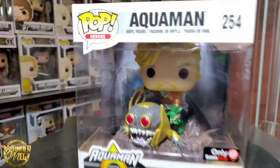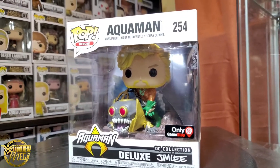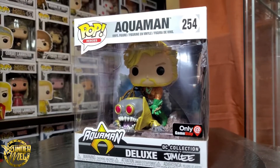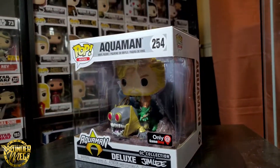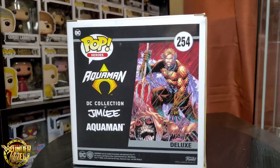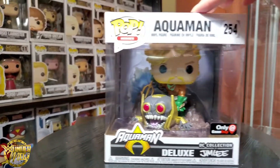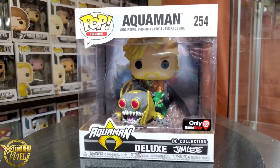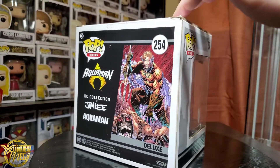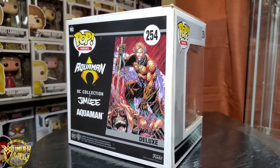This next one I picked up at a local thrift store for around thirteen dollars. I always wanted this one but I didn't want to pay a lot for it, even though I have most of the others except for Batman. It is a DC Collection by Jim Lee — he takes DC characters and turns them into pops. Let's open them up.